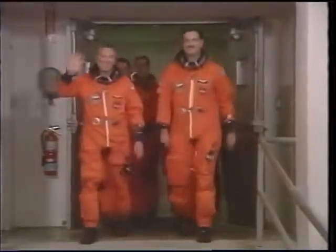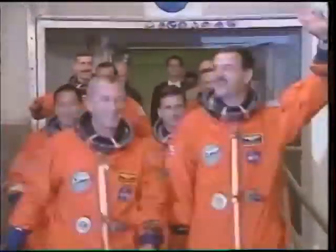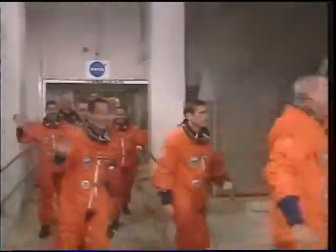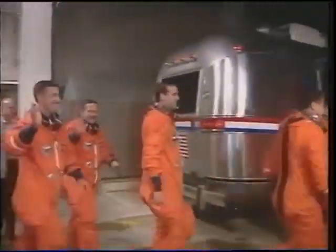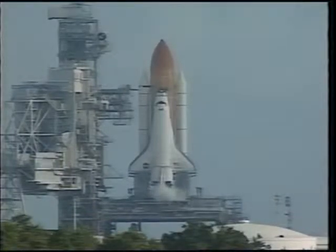Here we are about three and a half hours prior to liftoff during crew walkout from quarantine. We've been in quarantine for one week prior to launch. At first we didn't think the weather would cooperate — you can see all the clouds — but fortunately the sky cleared just in time for the launch.